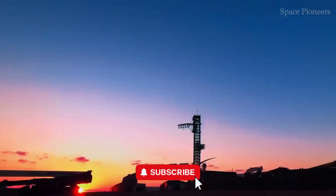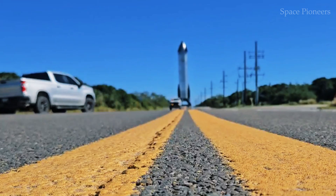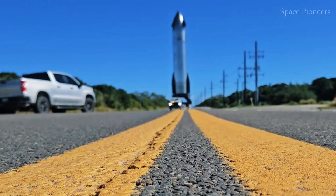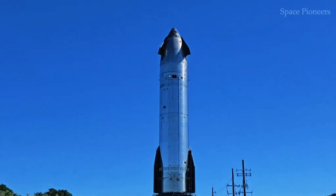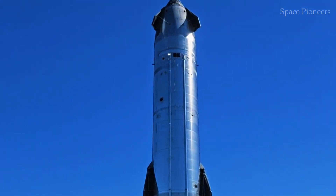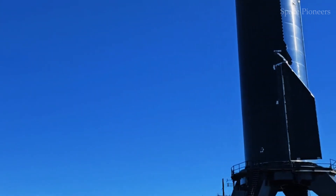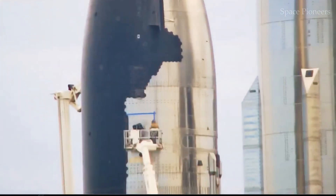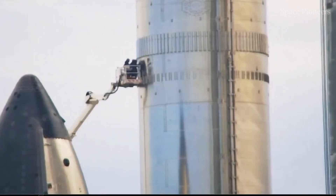Let's not overlook the broader implications. A successful Flight 7 could have ripple effects across the space industry. It would solidify SpaceX's position as a leader in reusable spacecraft technology, and set the stage for more ambitious missions, including lunar landings and eventually Mars colonization. On the other hand, a high-profile failure could provide fodder for critics and competitors, while also serving as a stark reminder of the challenges involved in pioneering new technology.